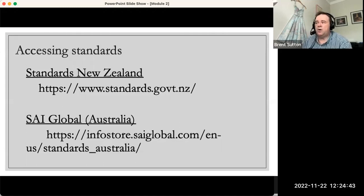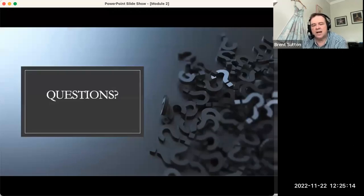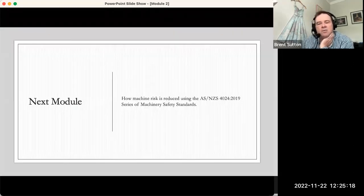I've also put the link about where you can access the standards. Standards New Zealand is there, and they have bundled a whole raft of the standards together so you get them at a bundle price. At a minimum, think about what is the biggest machine you've got and try to find the standard for that. In the waste industry, for instance, whilst there are no Australian or New Zealand standards around compactors or waste machines, there are EN standards. If you've got those machines and are concerned about the risk, you can do some research and find the appropriate Type C standard for that machine.